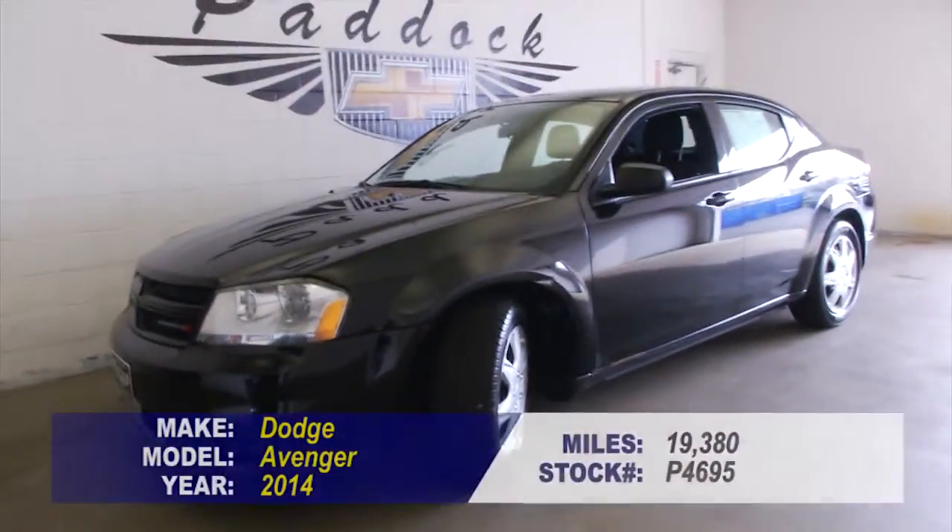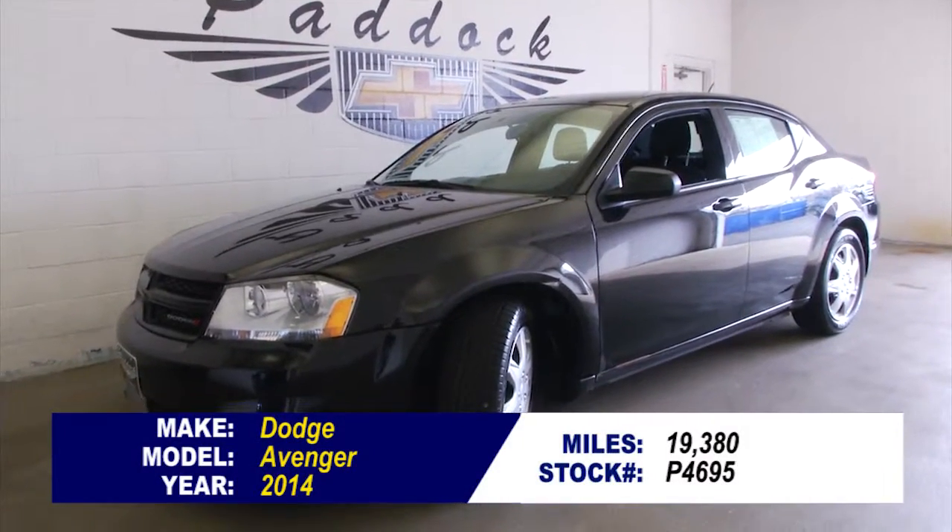If you'd like to find out more about this 2014 Dodge Avenger, give us a call at 876-0945.